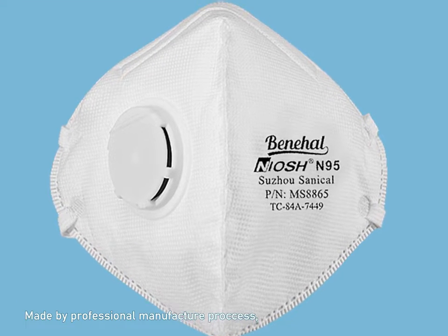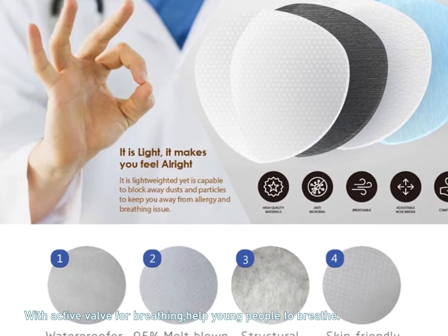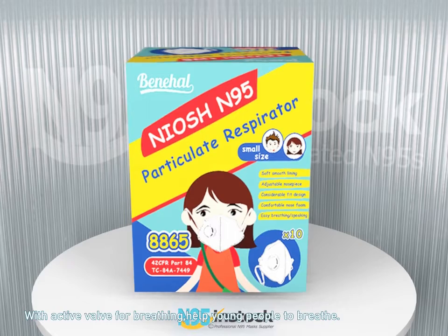Made by professional manufacturer Proxess, with better stitching and quality control. Features an active valve for breathing, helping young people to breathe more easily.